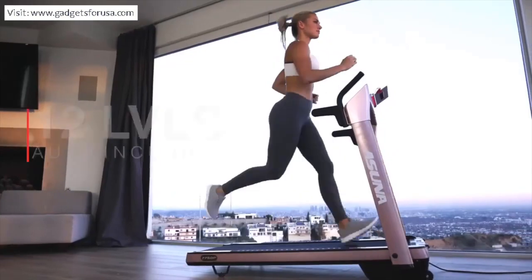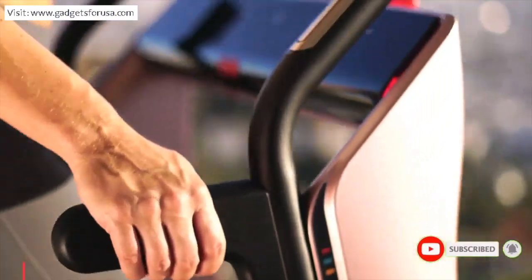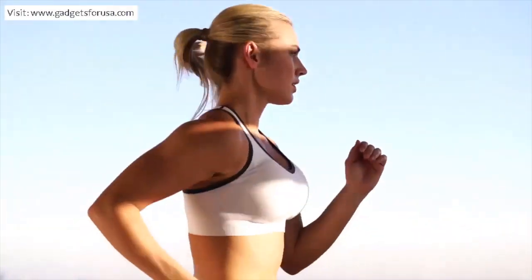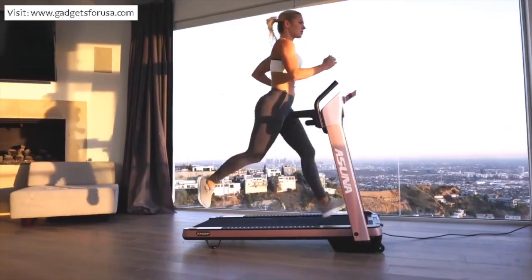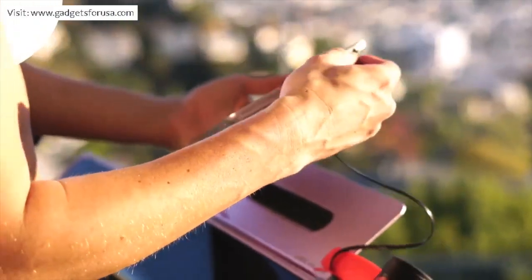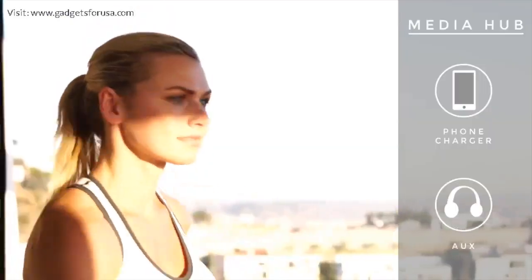Push yourself up 12 levels of automatic incline. Stay safe with the emergency stop clip, and check your heart rate instantly with the easily accessible pulse sensors. Then glance at the six bright LED screens that display your important workout data, or control your in-workout media by plugging in via auxiliary cord or USB port for charging.